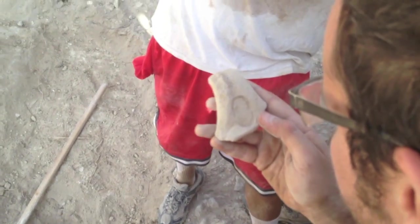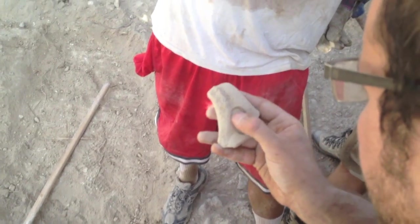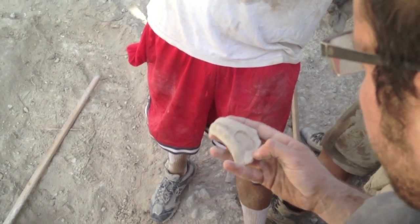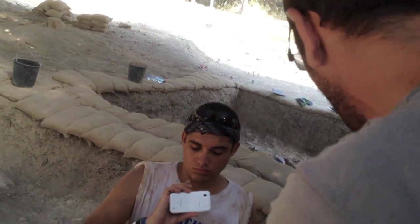Here you can clearly see the Lamed and the Chaf above. You can look at it later — I can show you the letters. And below there was a name of a royal estate. We have four: Hebron, Mamshit, Socho, and Orzif. Socho is Socho here.